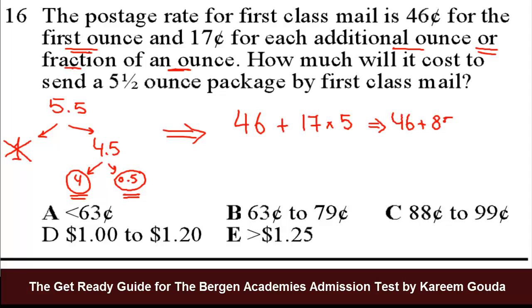So 46 plus 85: 6 and 5 is 11, carry the 1, 4 plus 8 plus 1 is 13. So the answer is 131 cents, which is $1.31. The answer will be E.